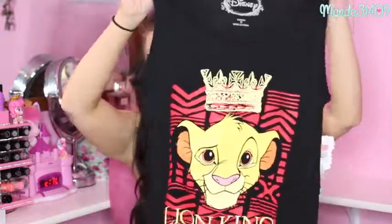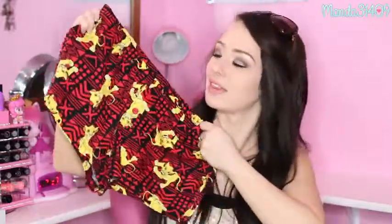This next PJ set was originally $36 and I got it for $10, but I also had a coupon for $10 off a purchase of $25 or more, so it's basically like I got it for free. It's a Simba from Lion King set — Lion King is one of my ultimate favorite Disney movies. It's a black tank top, and it came with matching shorts that have Simba all over them. I just fell in love with it.